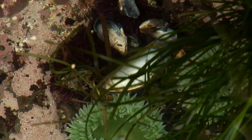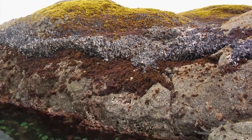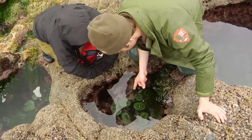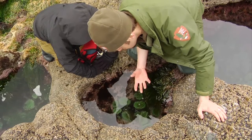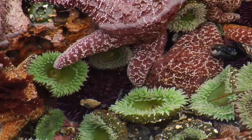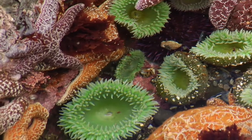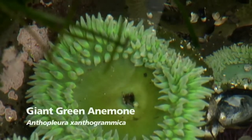Those mussels have basically been dislodged from these mussel beds over here by wave action. A mussel on the loose is basically a dead mussel — what's going to happen is it's going to settle someplace, and these anemones will basically catch them and devour them. This tide pool is a nice little mesocosm of the intertidal world. These are giant green anemones, Anthopleura xanthogramica, and these can live 70 to 80 years.